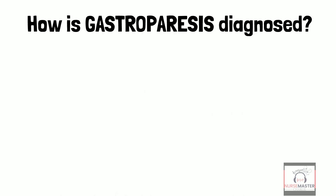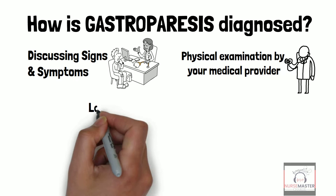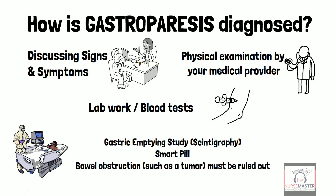How is gastroparesis diagnosed? Through discussing signs and symptoms with your healthcare provider, physical examination, lab work, gastric emptying studies such as scintigraphy, and a smart pill. A bowel obstruction such as a tumor must also be ruled out.